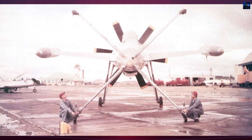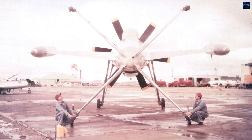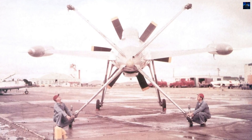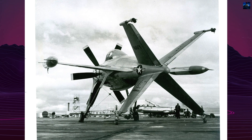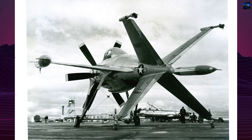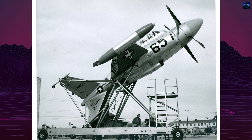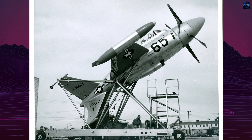Flight testing began with a temporary non-retractable undercarriage attached to the fuselage. On December 22, 1953, during ground testing at Edwards Air Force Base, Lockheed Chief Test Pilot Herman Fish Salmon briefly hopped the aircraft. The official first flight occurred on June 16, 1954.